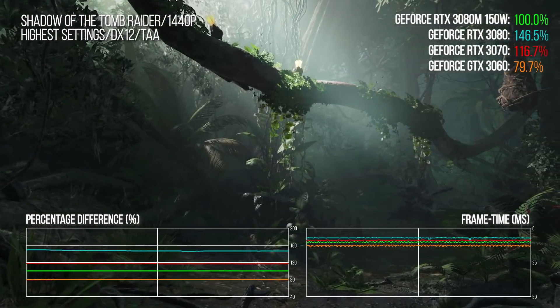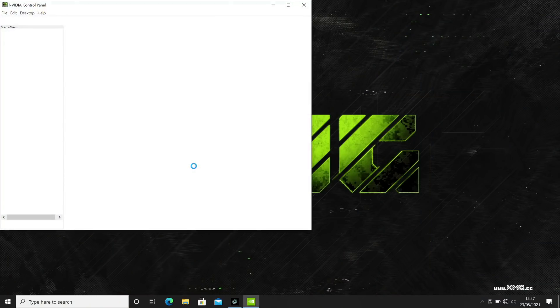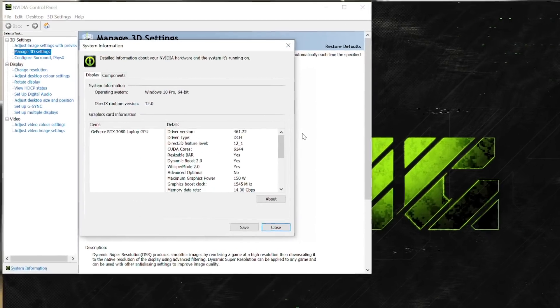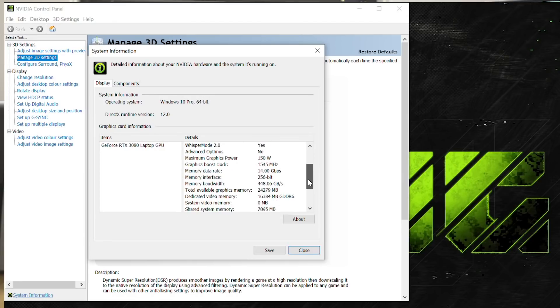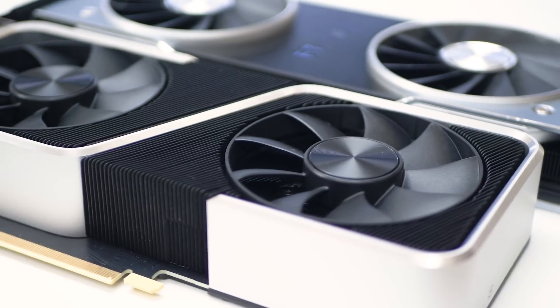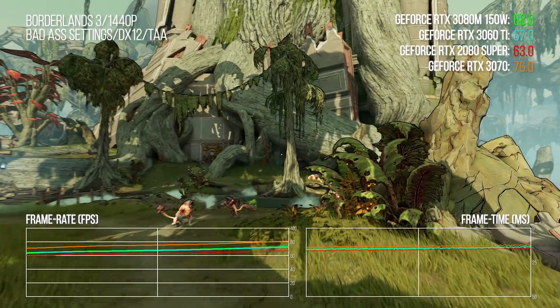So can the RTX 3080 in mobile form be equated to any specific desktop part? It's super tricky, because the same silicon can be deployed in any given laptop with a different power budget. If you pop into the Nvidia control panel you should be able to get it to tell you the TGP — the total graphics power — but really this is information you need to know before you buy. So let's consider the Neo 17 here: what I did was stack up the laptop against all major Nvidia GPUs in the 2080 to 3070 window.